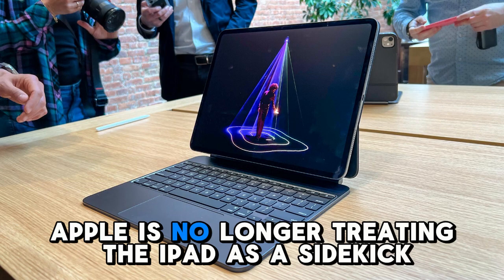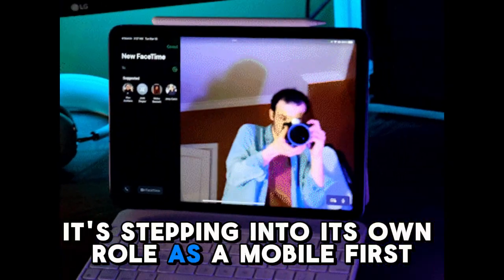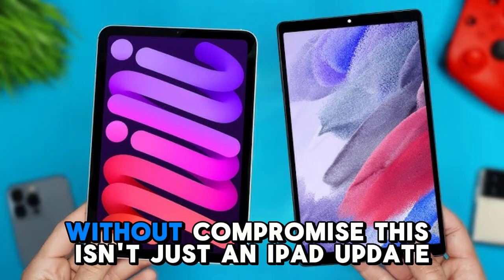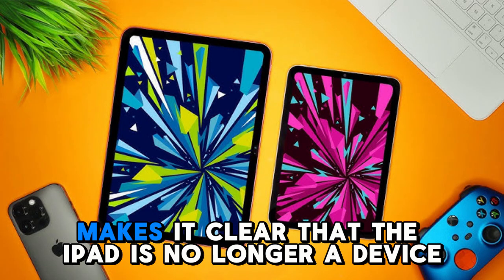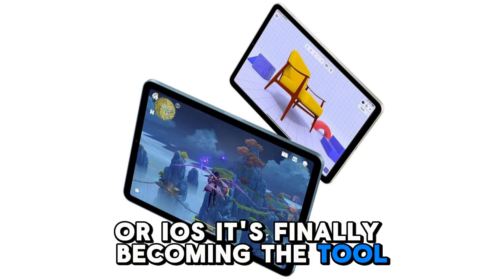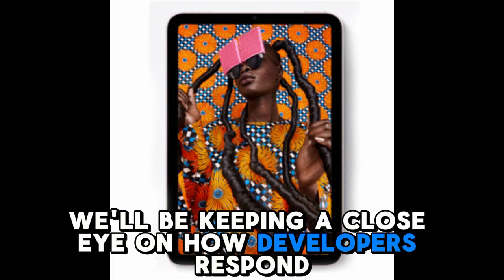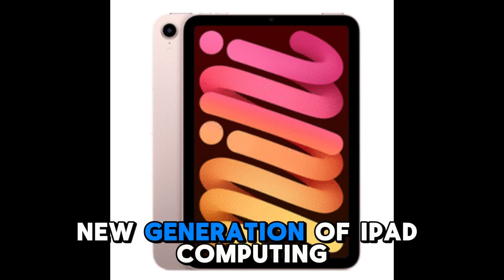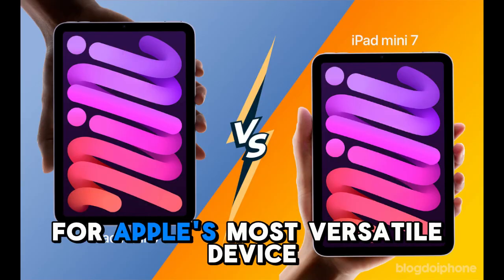One thing is certain — Apple is no longer treating the iPad as a sidekick. With iPadOS 19, it's stepping into its own role as a mobile-first, desktop-capable powerhouse, a device that bridges the gap between laptop and tablet without compromise. This isn't just an iPad update — it's a redefinition. iPadOS 19 makes it clear that the iPad is no longer stuck in the shadows of macOS or iOS. It's finally becoming the tool Apple always hinted it could be. Here at Technology Review, we'll be keeping a close eye on how developers respond, how performance holds up in real-world use, and how the creative community embraces this new generation of iPad computing. Because this is just the beginning of a new chapter for Apple's most versatile device.